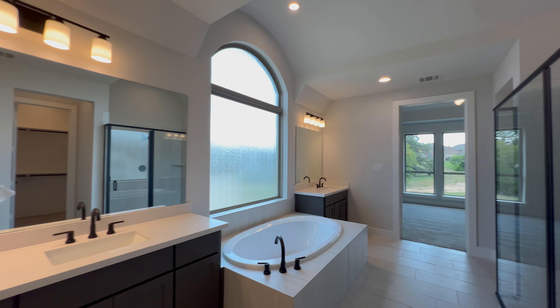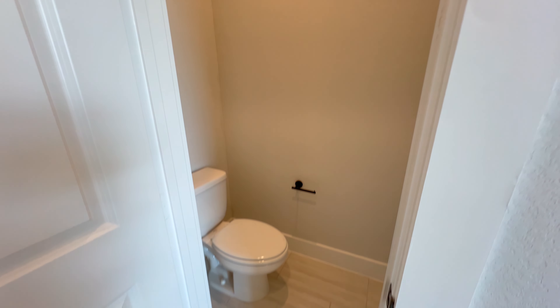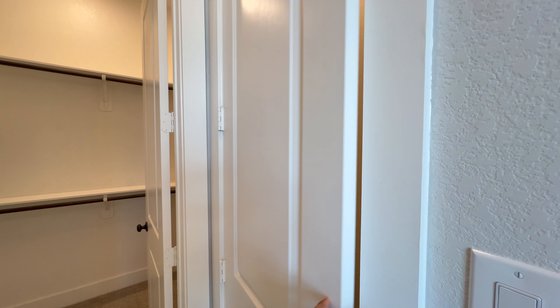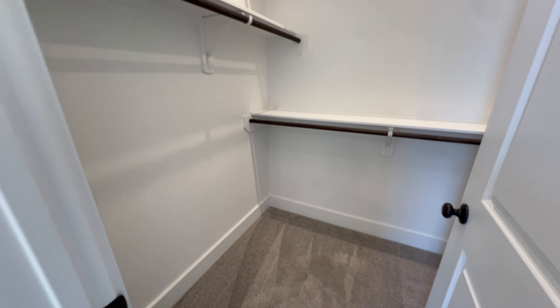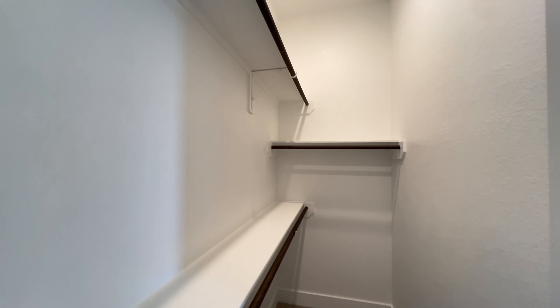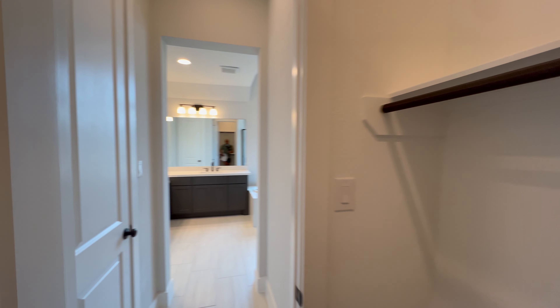Here we find my third and last pet peeve with this home: the entrance to the toilet compartment is narrow. My shoulders barely fit — there's like one inch of space to spare on either side if I'm perfectly square with that door. So it's a little bit tight. Not the end of the world; I like to think I have broad shoulders, but I am not the biggest guy. Just keep that in mind — for me that wouldn't be a deal breaker whatsoever, but I want you to have all the information possible.